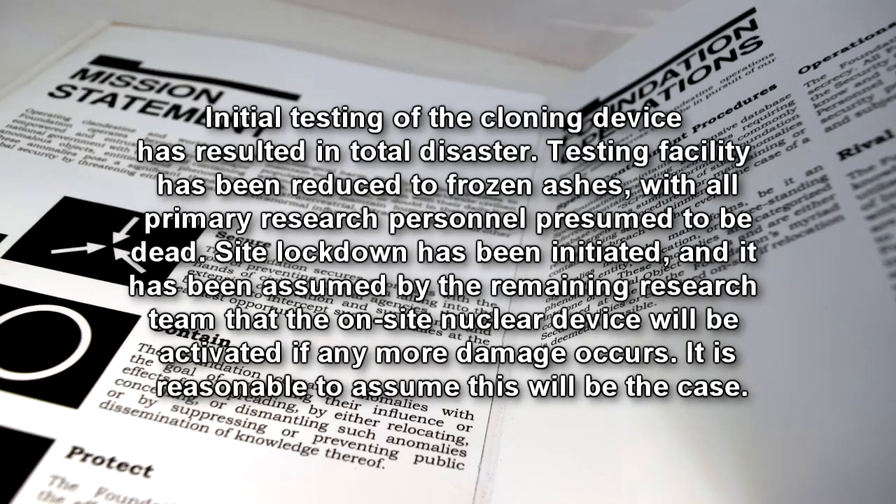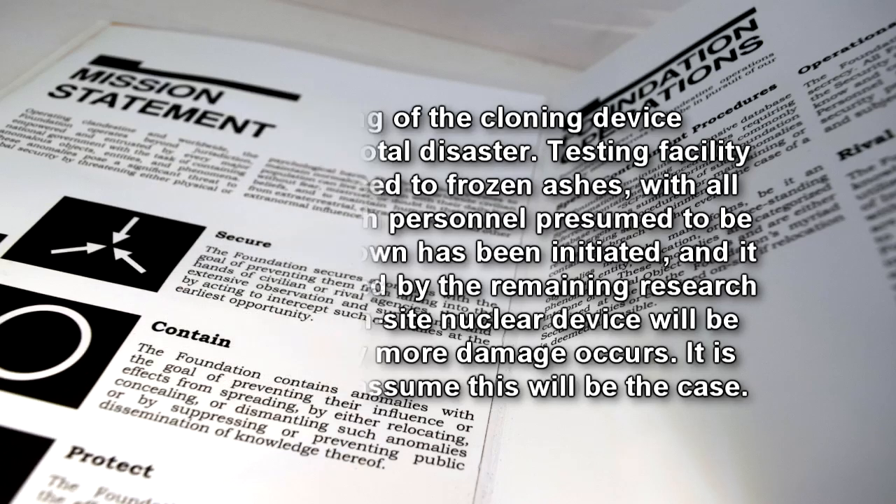Initial testing of the cloning device has resulted in total disaster. Testing facility has been reduced to frozen ashes, with all primary research personnel presumed to be dead. Site lockdown has been initiated, and it has been assumed by the remaining research team that the on-site nuclear device will be activated if any more damage occurs. It is reasonable to assume this will be the case.